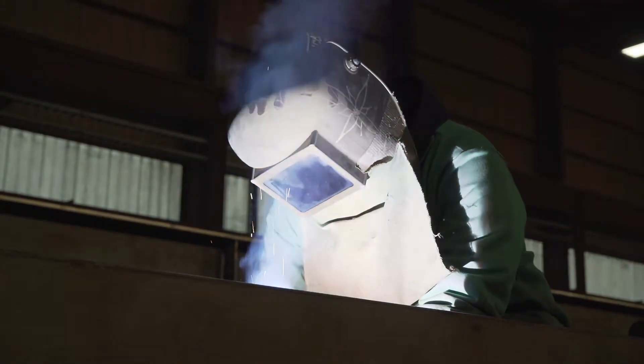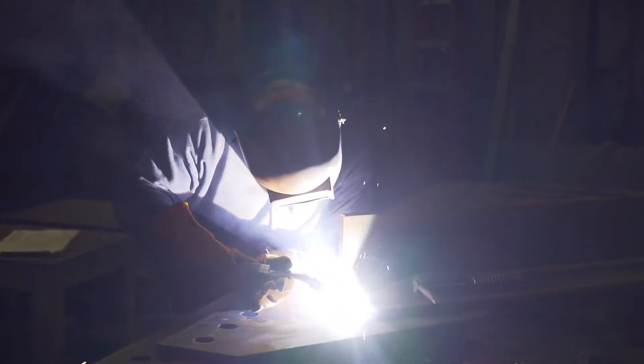We have people here that come and work here as a welder and eventually take their CWI test and become certified weld inspectors.